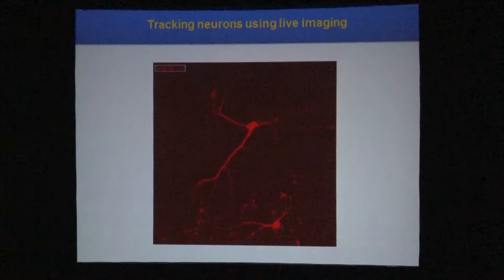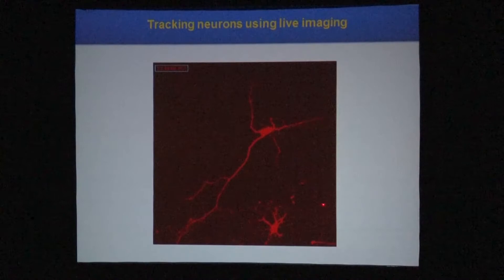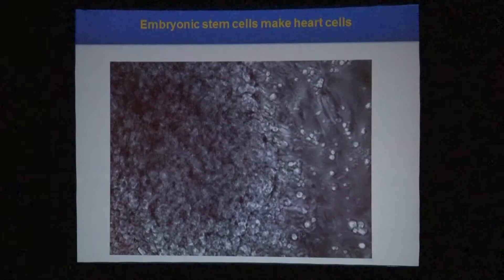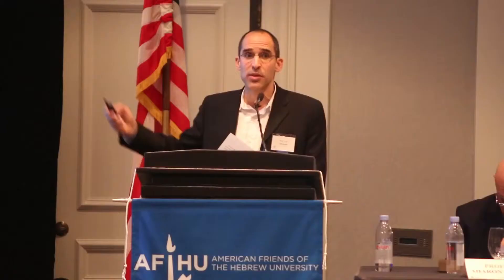We can track neurons under a microscope — you can see a neuron projecting to another neuron, so we can really study them. Another example is muscle development. If you give the cells the right conditions, they spontaneously form beating foci — like beating hearts in a dish, spontaneous beating of heart tissue. It takes only 10 days to generate these beating bodies. It's very effective.